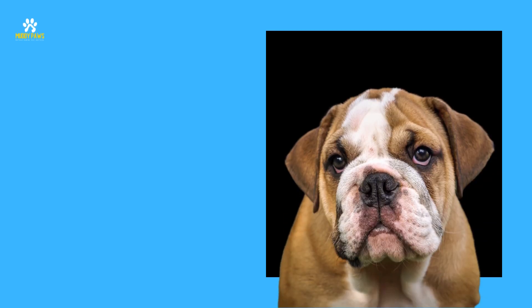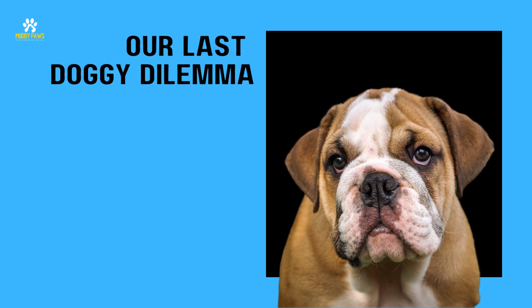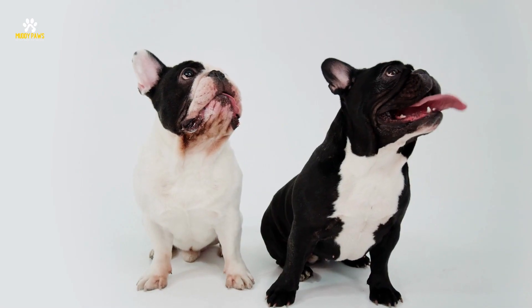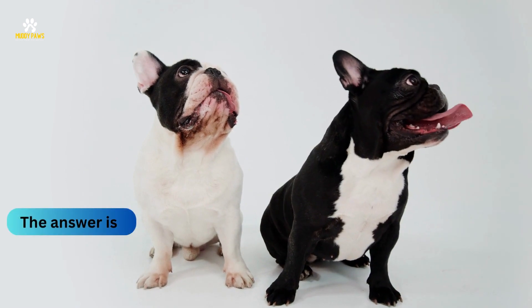Alright folks, it's time for our last doggy dilemma. This one might keep you guessing. Give it your best shot. Ready to find out? Drumroll please. The answer is the Bulldog.